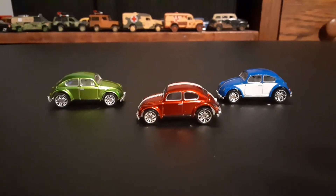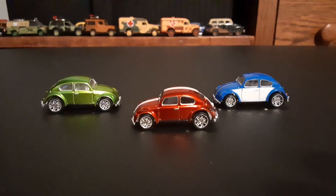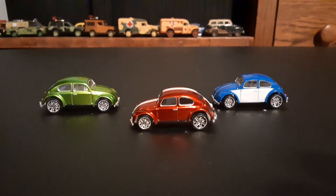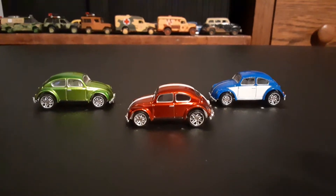What's going on Toy Car Collectors? Today I got some 1:87th scale Hot Wheels VW Beetles to share with you.